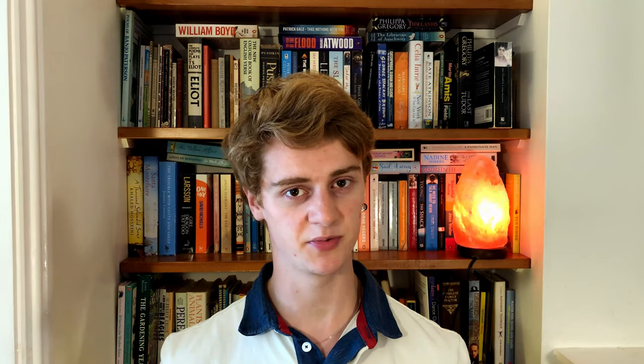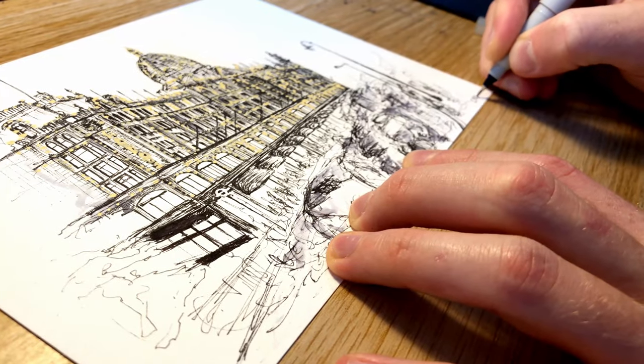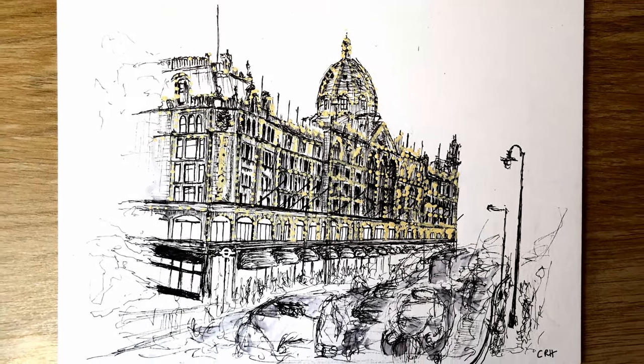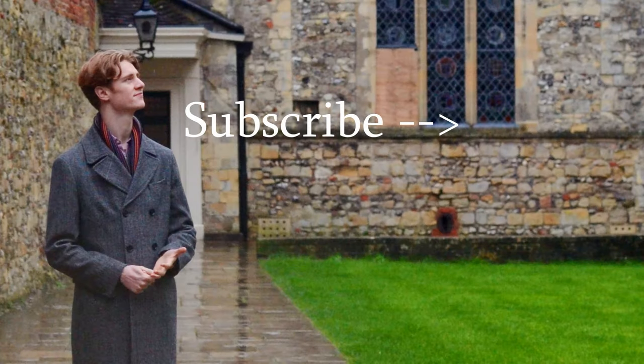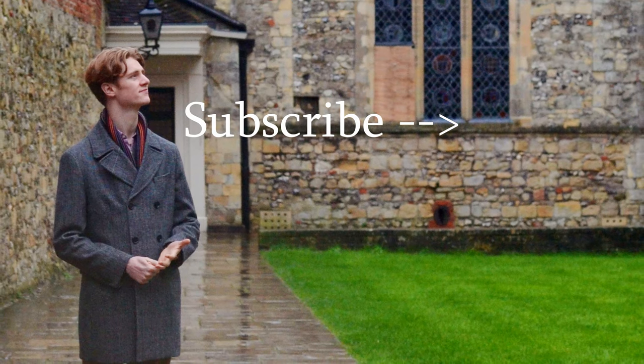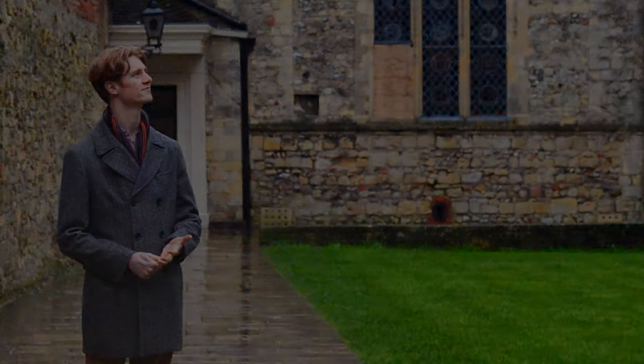Thank you very much for watching. Please do subscribe as I continue to draw my way around London and hopefully some other things soon too. I appreciate your support, so do let me know if you want to see any other buildings drawn around London or indeed anywhere else in the world. I've got a big long list and I will add yours to it.